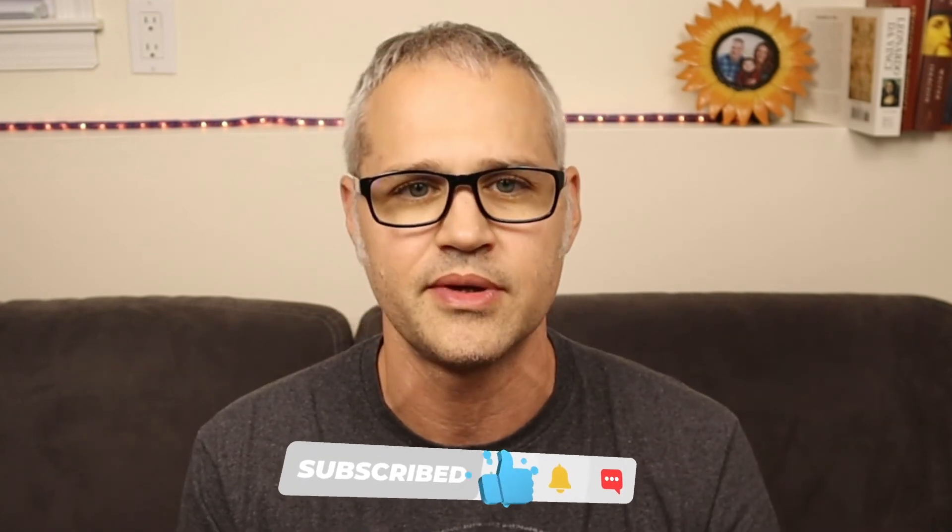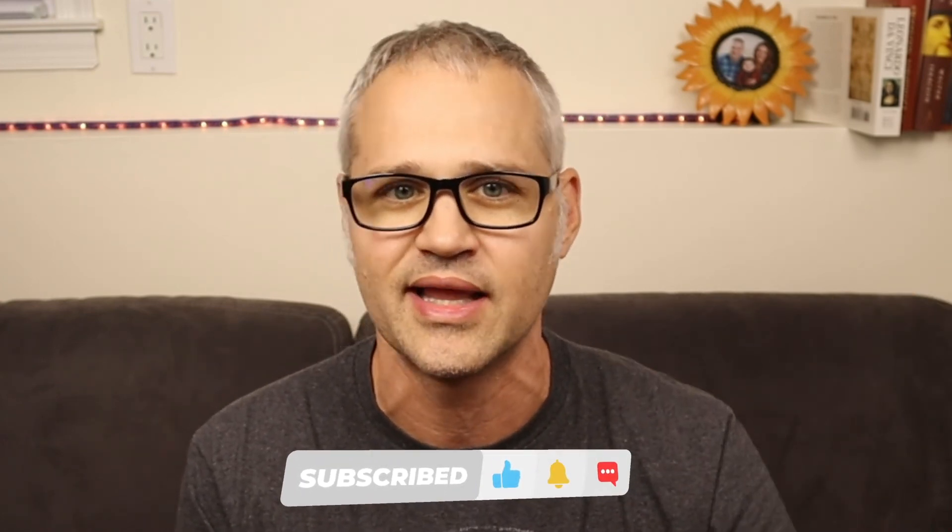Thank you so much for watching. If you have any questions about the step-by-step process of buying your first rental property, just comment down below. Hope you enjoyed it — please hit that like button for me. And even if you didn't like it, go ahead and hit that like button anyway. I'll see you guys in the next video. Take care!